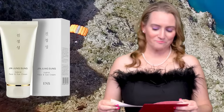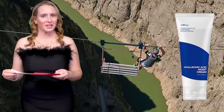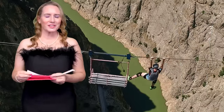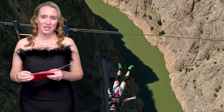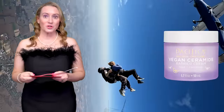I love a bargain, and I know you guys love a bargain too. The nominees for Bargain Face Moisturizer are the Jin Jin Sung Hybrid Face and Eye Cream, the Hyaluronic Acid Moist Cream by Isntree — which I had in my skincare collection for months and didn't use because of the word 'hyaluronic' in the title, so don't judge a book by its cover — and the Pacifica Vegan Ceramide Barrier Cream.